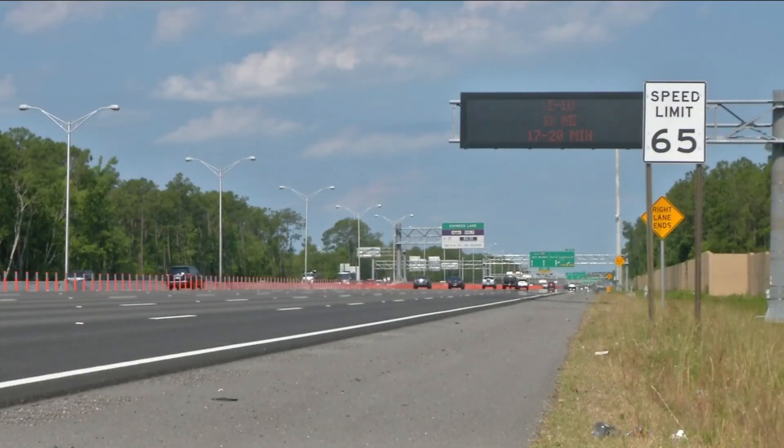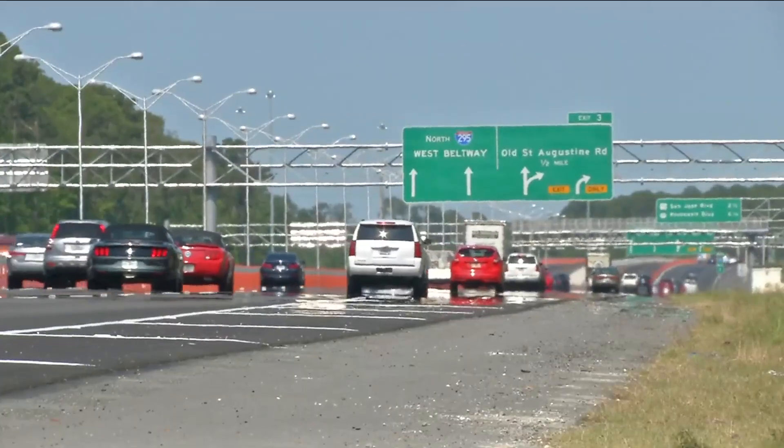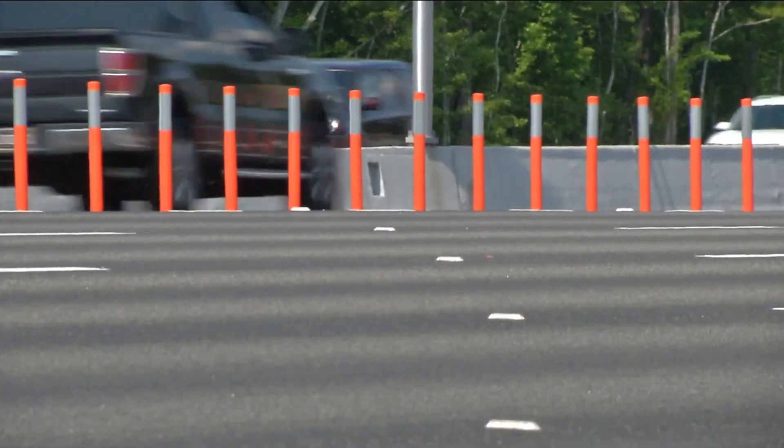News4Jax reporter Zach Lashway explains where you can buy the passes that you need and how to activate them. They're open now and free for the weekend, but come Monday you will need a SunPass to access the express lanes on 295. The SunPass Mini costs $4.99.